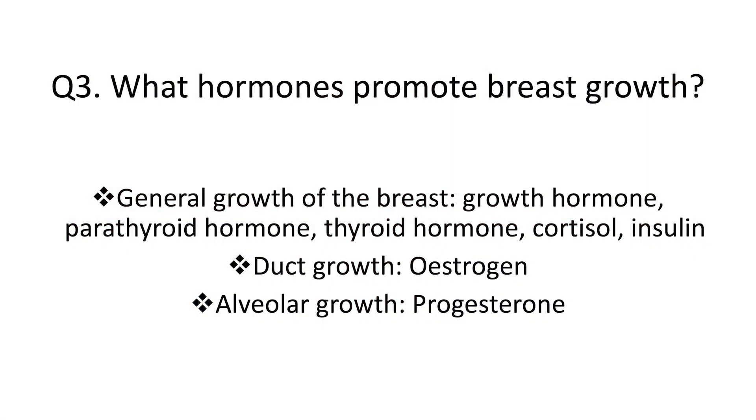Question 3: What hormones promote breast growth? The general growth of the breast is promoted by growth hormone, parathyroid hormone, thyroid hormone, cortisol, and insulin. The duct growth is promoted by estrogen, and the alveolar or glandular growth is promoted by progesterone.